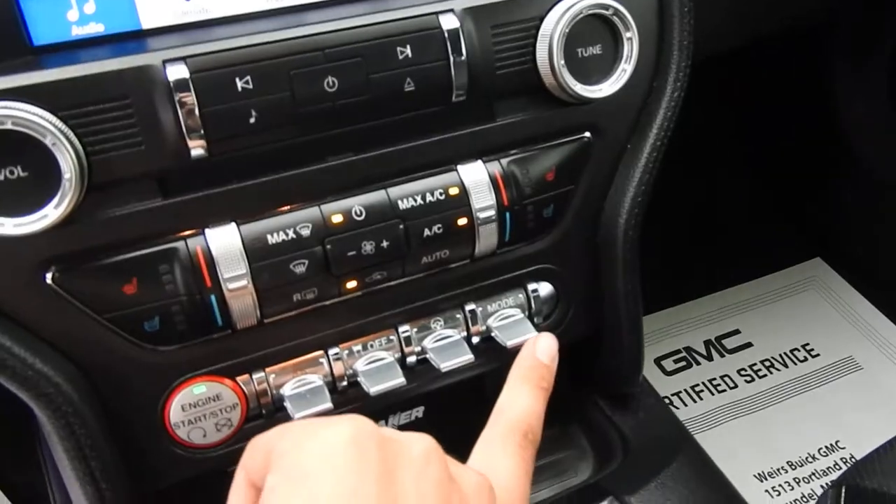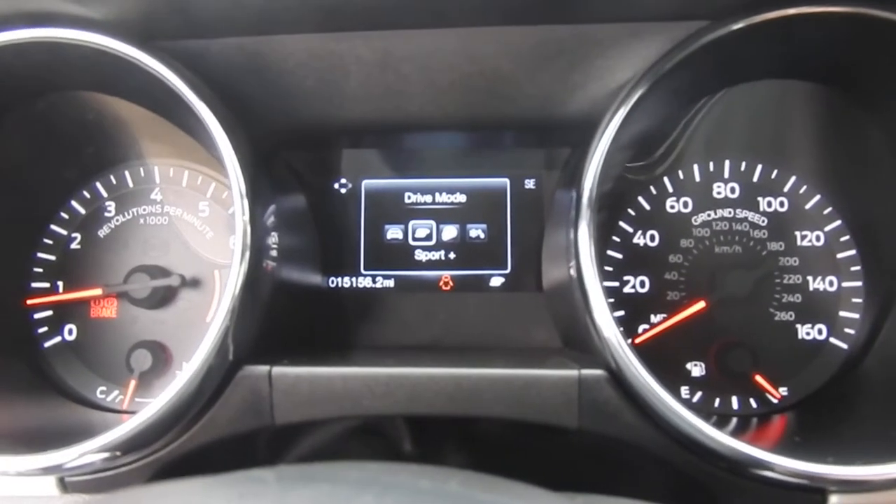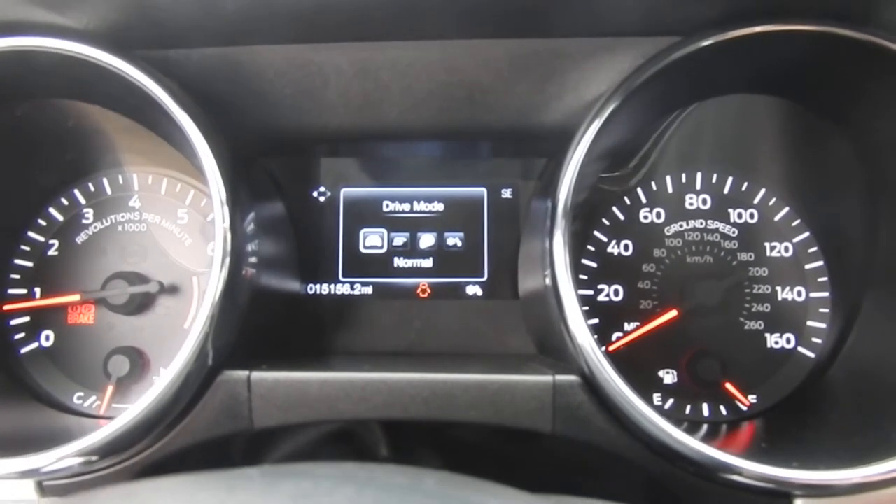And then also here you have your drive mode selections. You have normal, sport plus, track, and then snow and wet. When you put it in track mode, it does shut the traction control completely off.